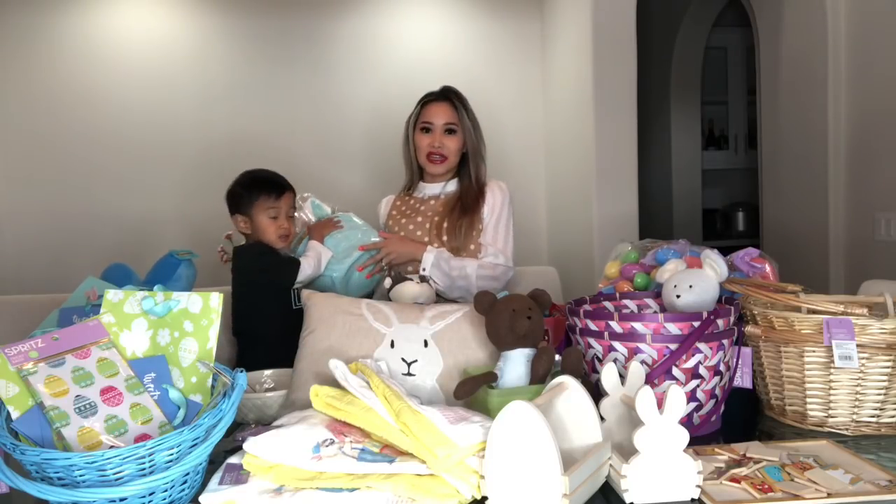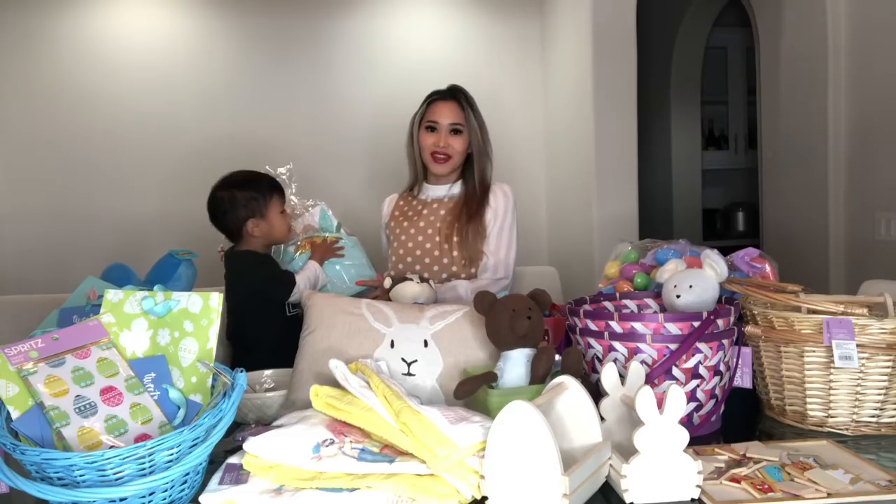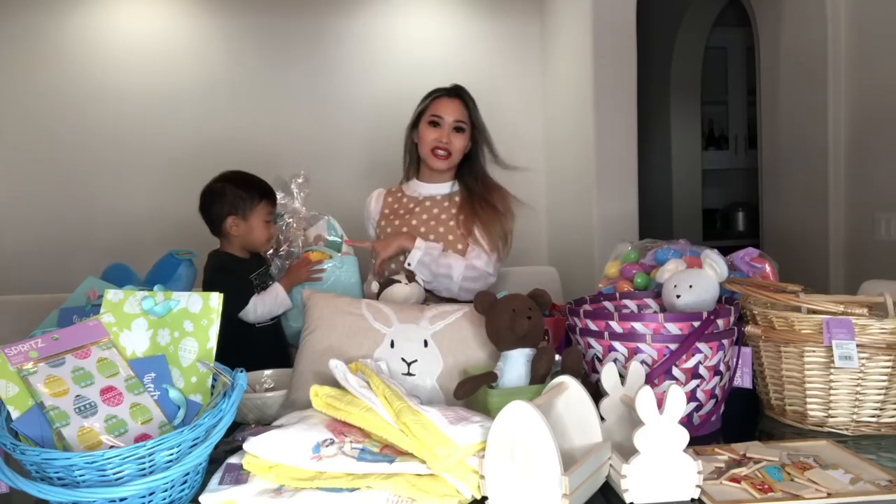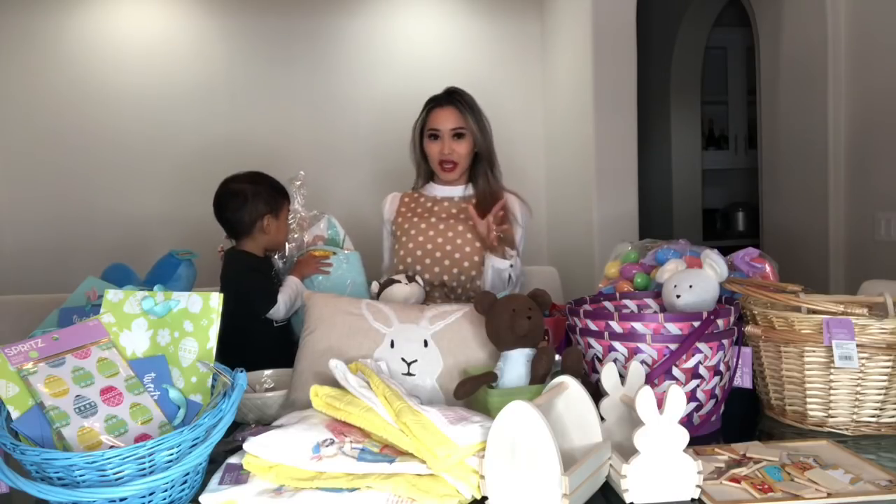This was originally $19.99, but I got it for $1.99. And it comes with like carrots and like a little duckling.